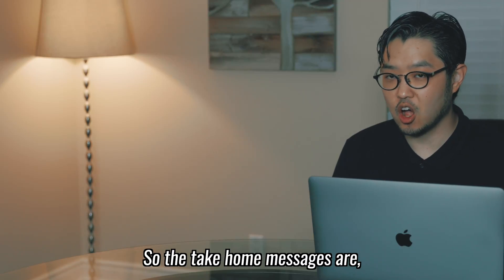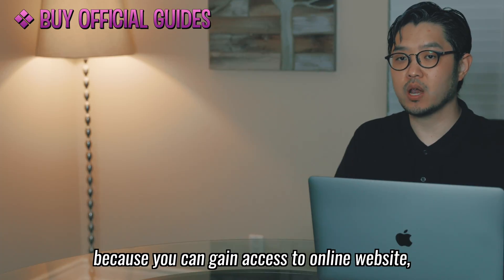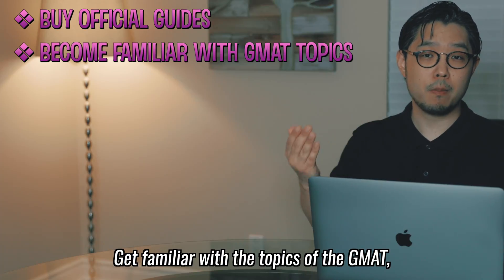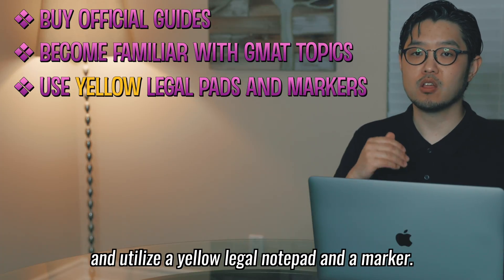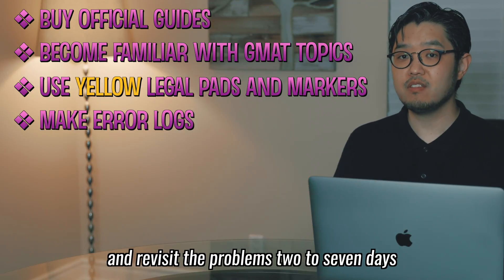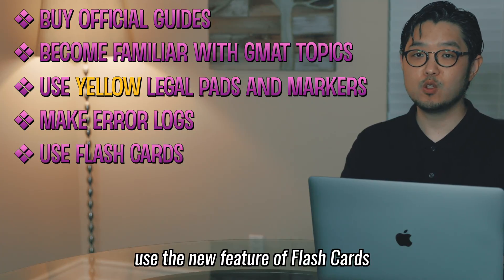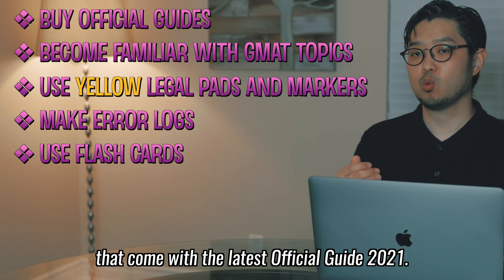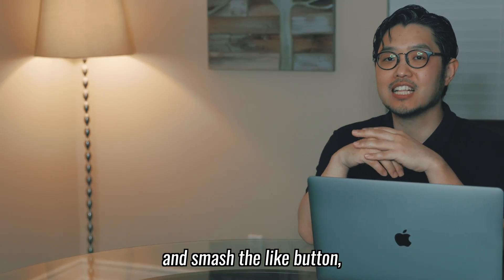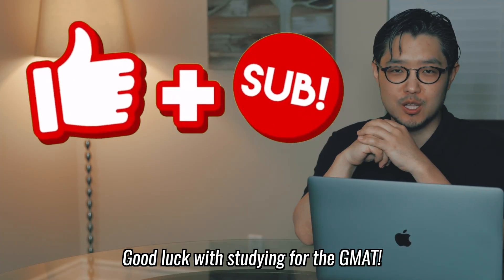So the take-home messages are: it's better to buy the official guide books rather than borrow because you gain access to online websites, and it's best to buy the latest 2021 official guide books. Get familiar with the topics of the GMAT and utilize a yellow legal notepad and a marker. Make sure to use the error log and revisit problems two to seven days after you incorrectly solve them. Lastly but importantly, use the new visual flashcards that come with the latest official guide 2021. I hope this video was helpful to boost your start of the GMAT journey. Smash the like button and subscribe to this amazing channel. Good luck with studying for the GMAT!